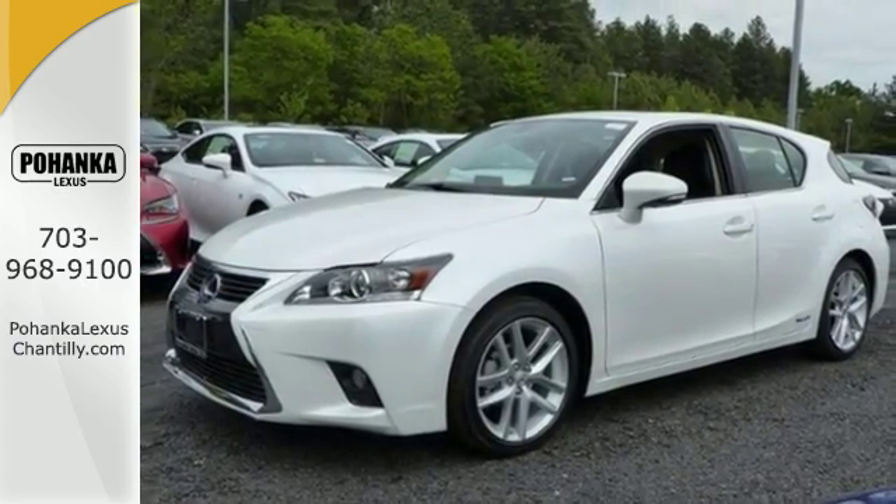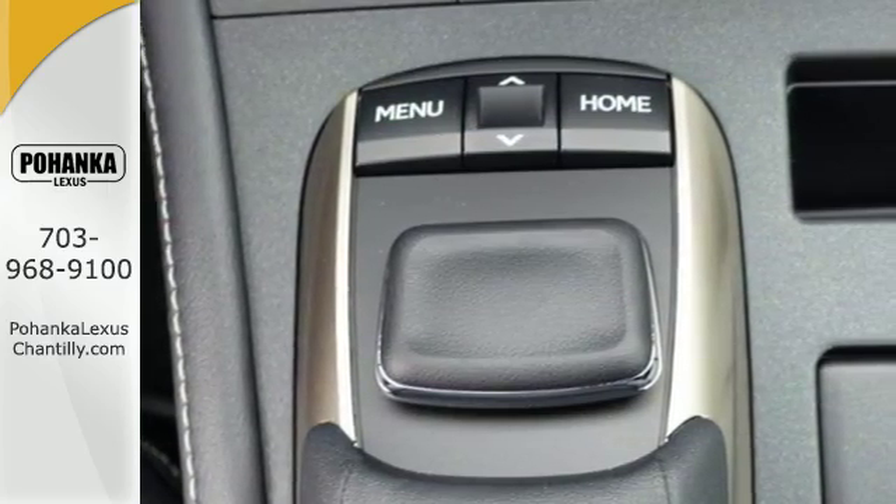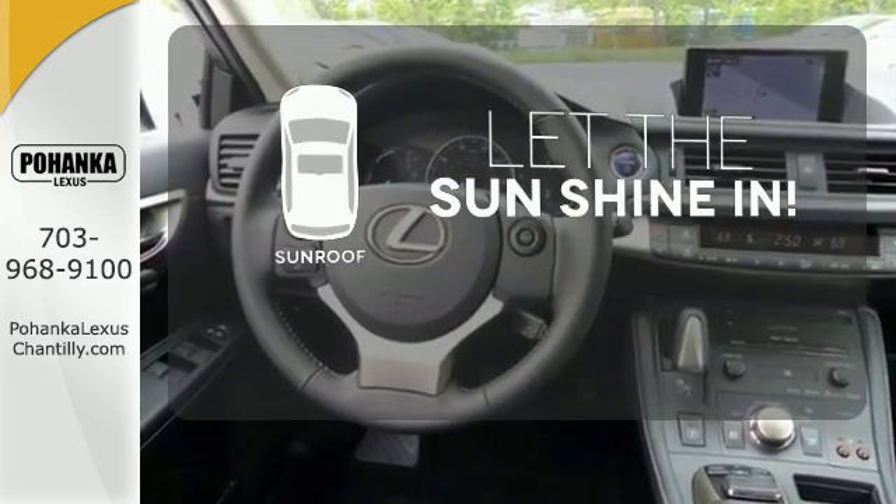It offers ample versatility with 60-40 split-fold down rear seats and entertainment including Bluetooth and Sirius XM satellite radio. Let the sunshine and the fresh air in with the sunroof.